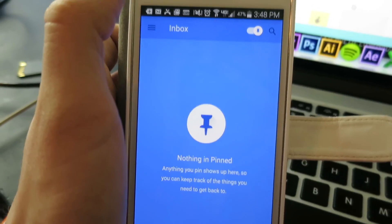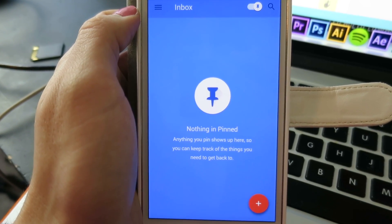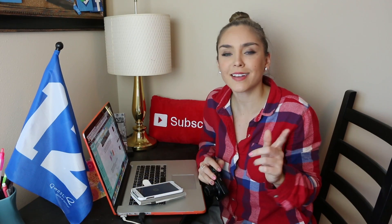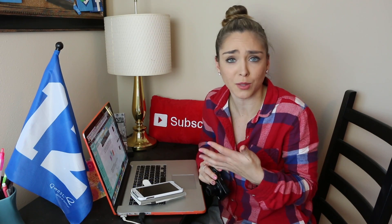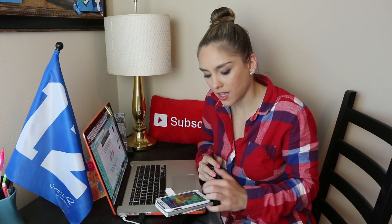What does this do at the top? Oh - pinned! So you can pin emails. Anything you pin shows up here so you can keep track of the things you need to get back to. That sounds excellent! Like I said, I always mark emails as unread so that I remember to respond to or deal with them later. But sometimes I also star things so that I can find them in my email later. But here I could pin something and they will be at the top of my email.